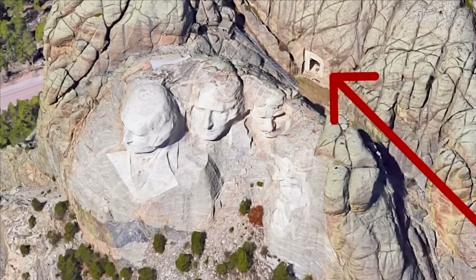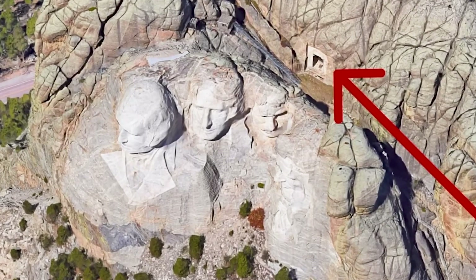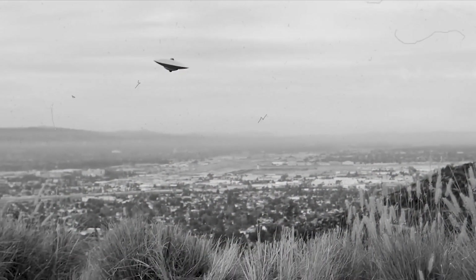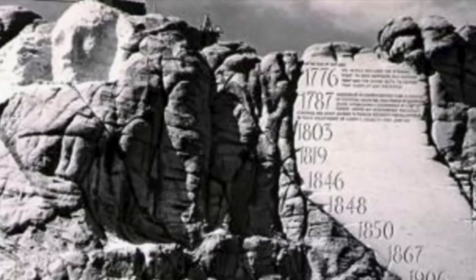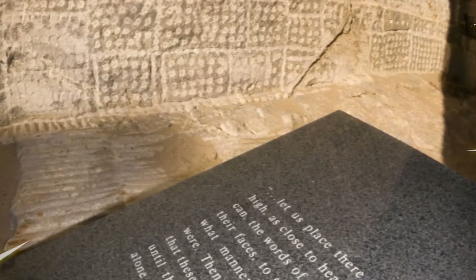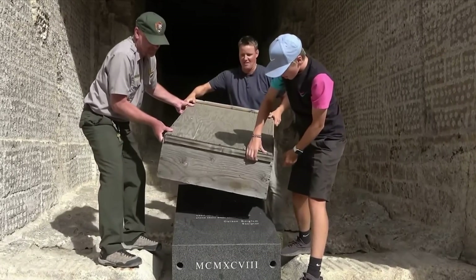The cave known as the Hall of Records was intended to be a sanctuary of the sculpture of democracy — a message for later civilizations or extraterrestrial visitors. The project was not completed in this form. What remains is a vault with 16 porcelain enamel panels on which, in addition to the Declaration of Independence and the U.S. Constitution, the biographies of the four presidents and the history of the U.S. are written.